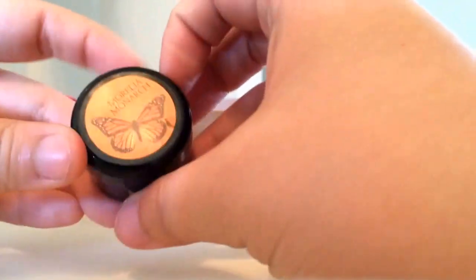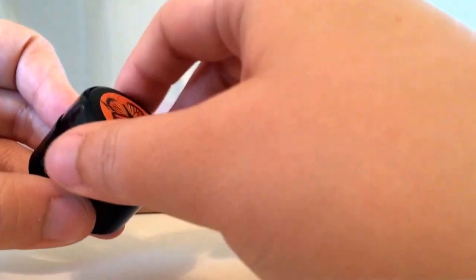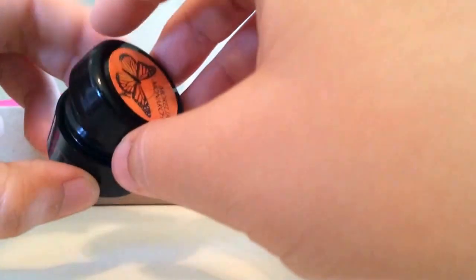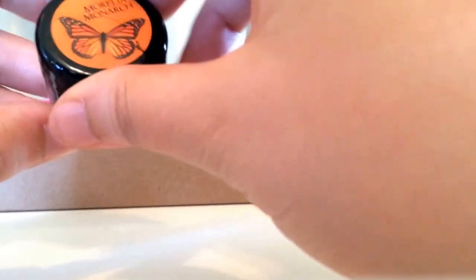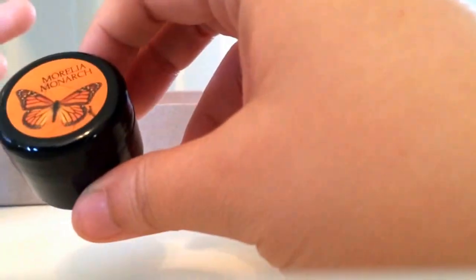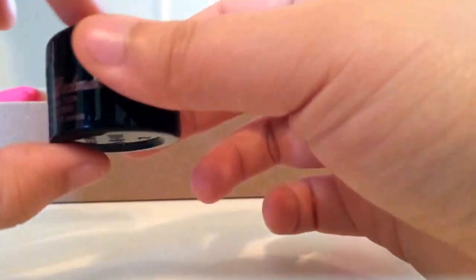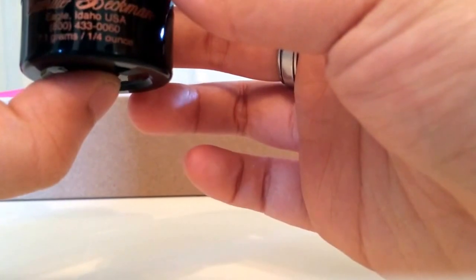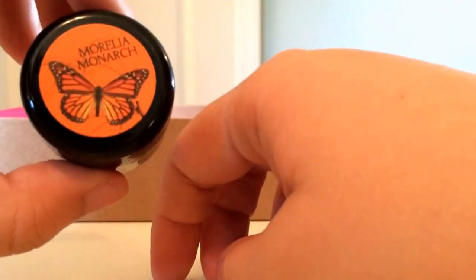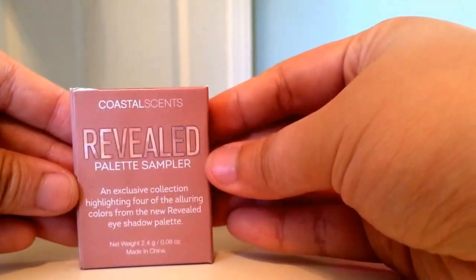Moving on, we have the Camille Beckman body butter in Moriella Monarch. I was actually kind of afraid to receive this because I heard strong things about the fragrance, but most complaints were about the Midnight Monarch scent — the Moriella Monarch scent is actually quite nice. The body butter is very thick, very hydrating, and does not leave any oily residue. It's only 0.25 ounces, so it'll last maybe one or two tries, but still a nice sample.